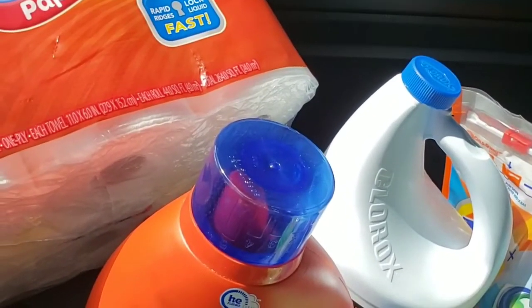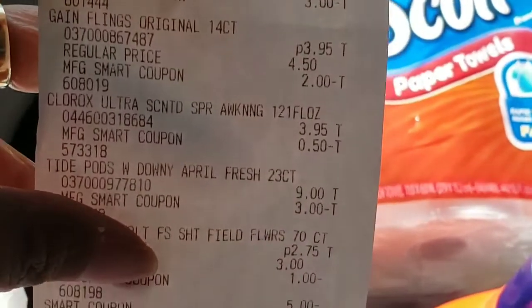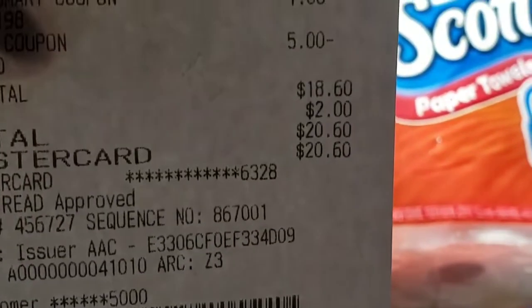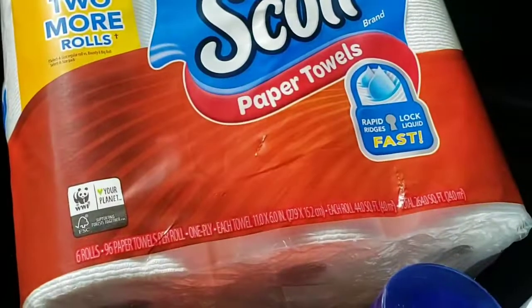I just came out of the store, here's my receipt. Everything I got was digital. I saved sixteen dollars, my out-of-pocket was twenty dollars and sixty cents, and the subtotal was $18.60.